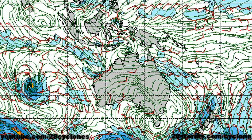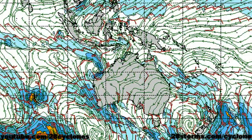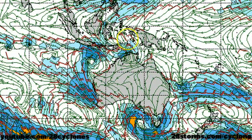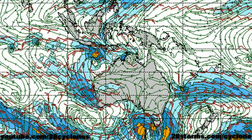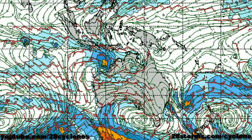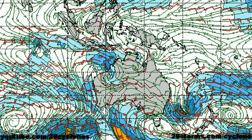Meanwhile, the Navy NOGAPS model is taking a much more conservative approach with the Darwin low. As we work our way into 72 hours, it looks as though it's developing into nothing more than a Category 1 just prior to landfall. And then as we go into days four and five, again much like the other models, this is around the time period that our secondary low becomes much better organized and could easily become a fairly hefty cyclone as it begins to work its way southeast into the coast within the next five to seven days.